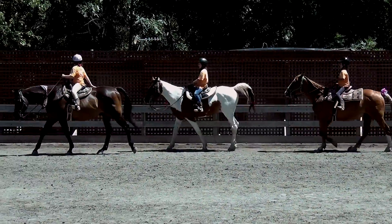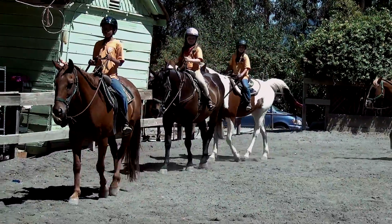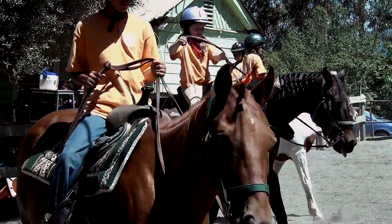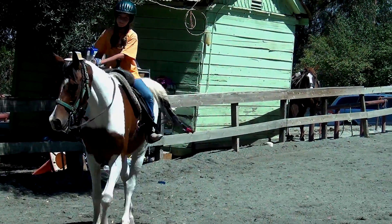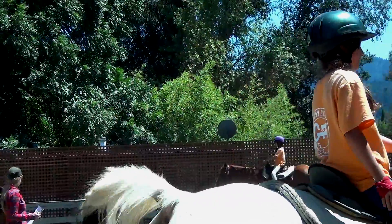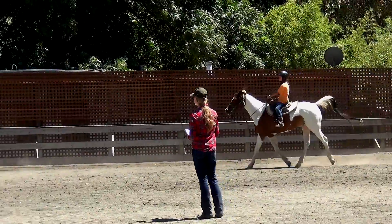It's ready to walk. I am so excited to do it. Come here, Emma. All right, everybody's going to pick up a city trot.